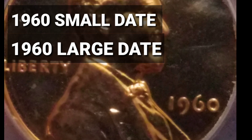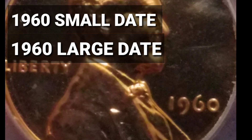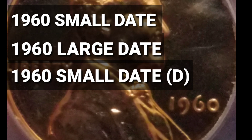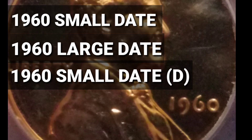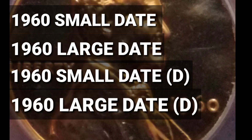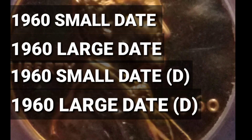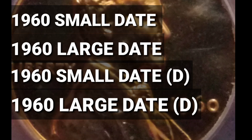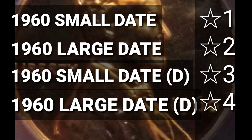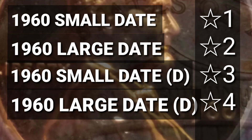Ahora vamos a hablar de las otras dos variantes: el 1960 Small Date de la letra D, de Denver, y el 1960 Large Date de Denver. Con esas complementamos las cuatro variaciones de este centavo que vamos a buscar. Pueden existir los cuatro: dos de Filadelfia y dos de Denver — Large Date y Small Date.